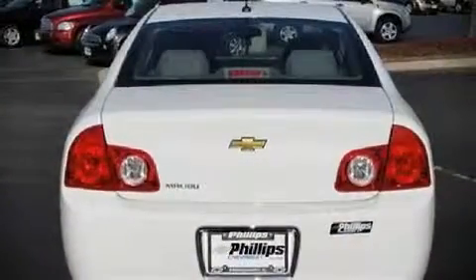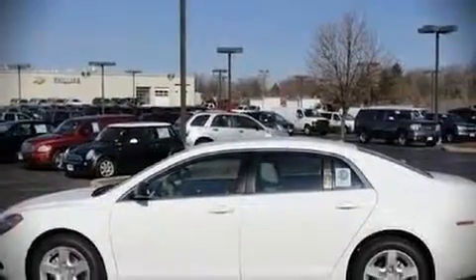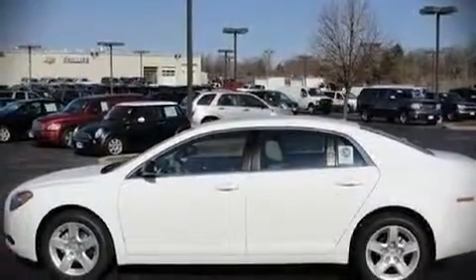Top features include remote keyless entry, front bucket seats, a split folding rear seat, tilt and telescoping steering wheel, power door mirrors, power windows, and air conditioning.